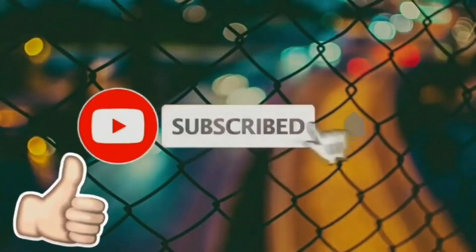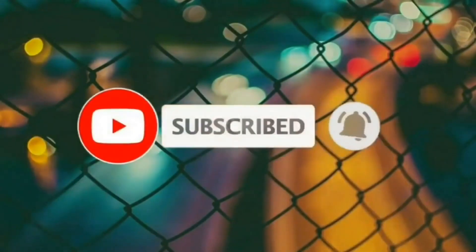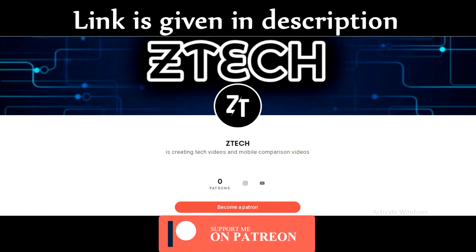If you liked this video, don't forget to like, comment, subscribe, and turn on the notification bell. If you want to support me on Patreon, the link is given in the description, and I will see you guys in the next one.